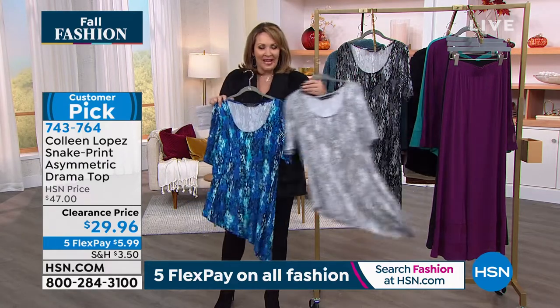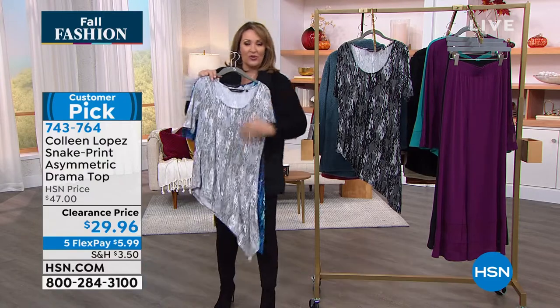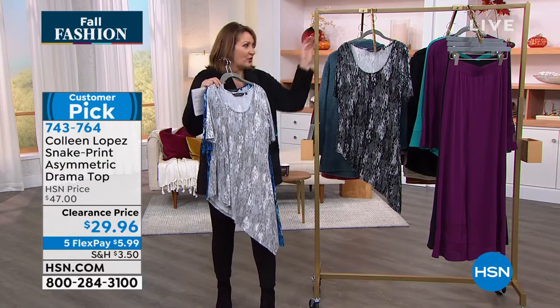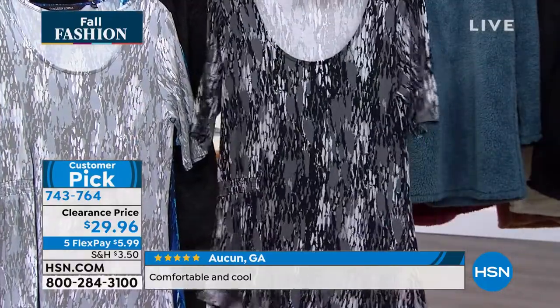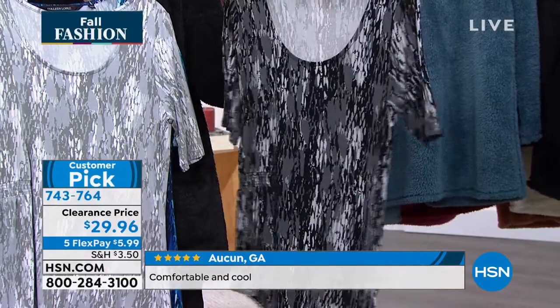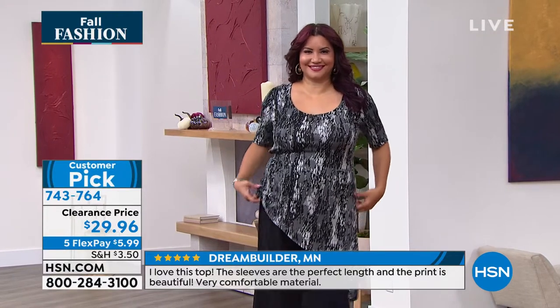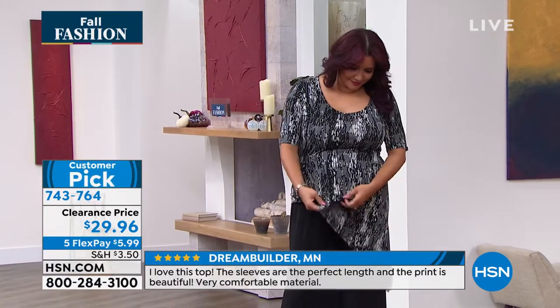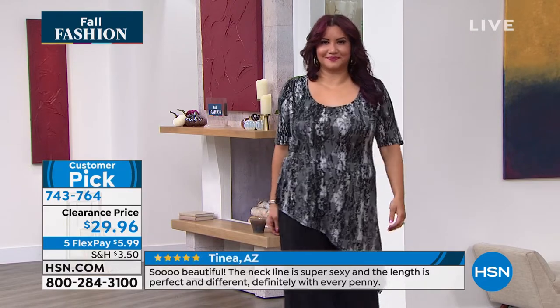This top is a customer pick on hsn.com — if you have a minute, go read the reviews. With your gray jeans, I'd love to see you pair the gray back to it. This is the black, and it has a dark charcoal gray with black and a lighter gray, a little hint of white. So $29.96. Most of the reviews on this are perfect five star. I love the length of the sleeve — comes right to the elbow. You could easily layer over this if you wanted to.